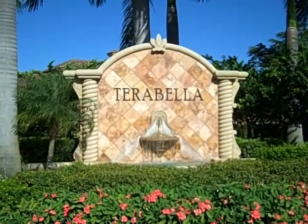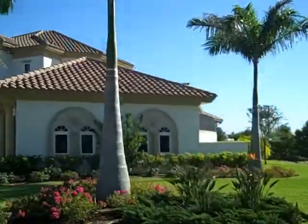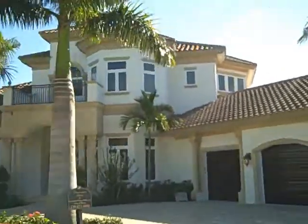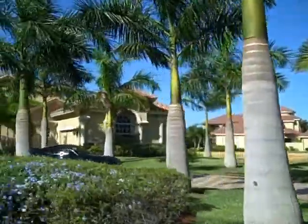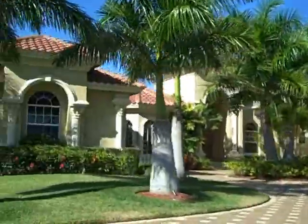We're going to start off by showing you some of the estate homes in the Terra Bella neighborhood. As you can see with the estate homes, they're absolutely beautiful sprawling homes. Terra Bella homes have just beautiful landscaping. They're all custom built with wonderful architecture.